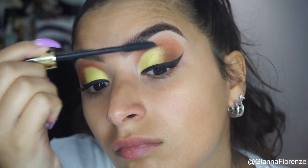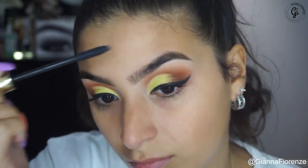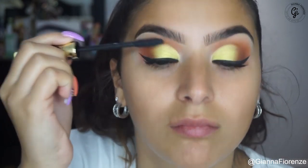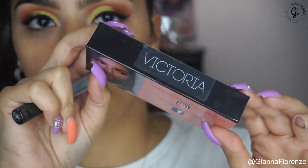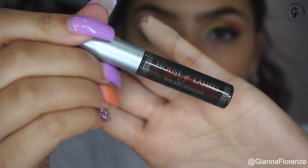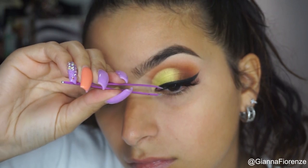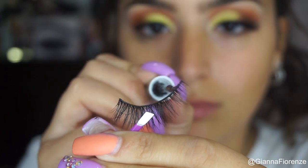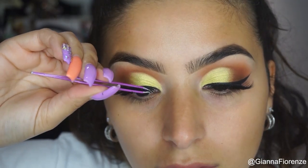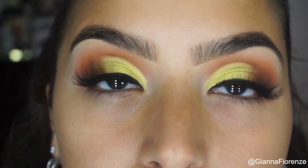I'm using the Tarte Tarteist mascara — this is literally my number one mascara, I always run back to it. I'm using this to curl my lashes and then we're going to throw on some lashes. These are Welyn Sense light lashes — Jijibel lashes in Victoria. These are my newest style, super fluffy and soft looking, and you can still see the eyeshadow. That's really what I care about — a lot of lashes just cover up your whole eye, but with these you can still see the detail and it accentuates the shape.